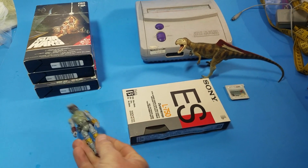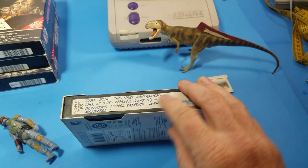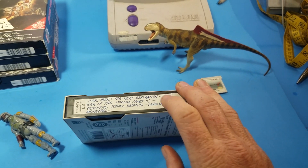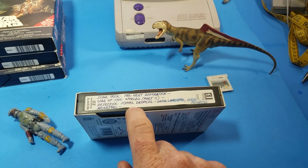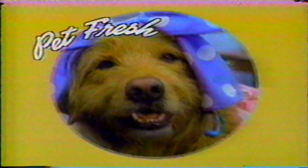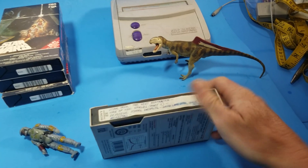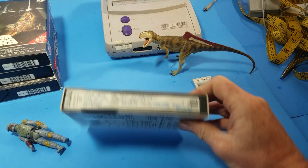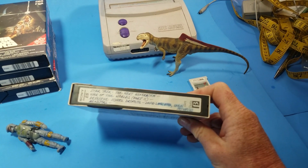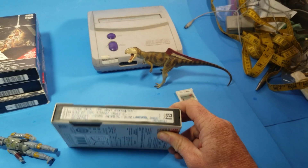Next I sold this Betamax tape recorded off of TV. It has Star Trek: The Next Generation, War of the Worlds — those are TV series — Detective School Dropouts recorded off like HBO, and the old Monsters series. So this has three shows with all the commercials on it and I got twenty-five dollars for it. I did test it out — if you're going to sell this kind of stuff it's pretty time consuming to play in a VCR or Betamax player since you have to fast forward to check if commercials and full episodes are there. But you can pick these up for next to nothing.